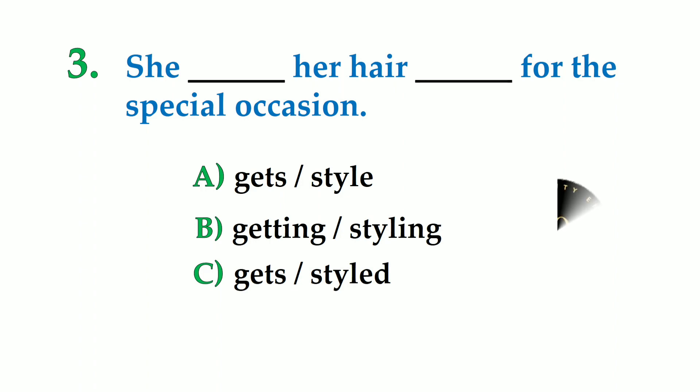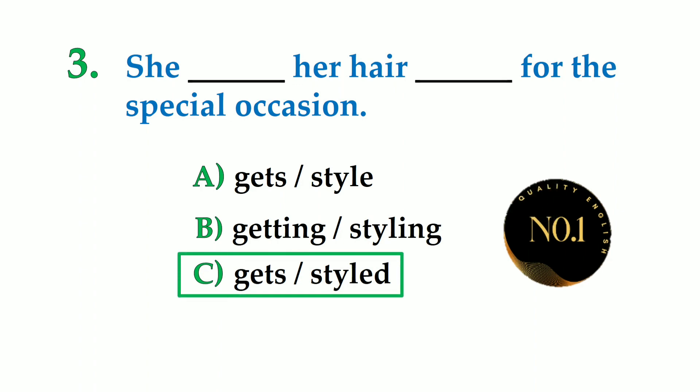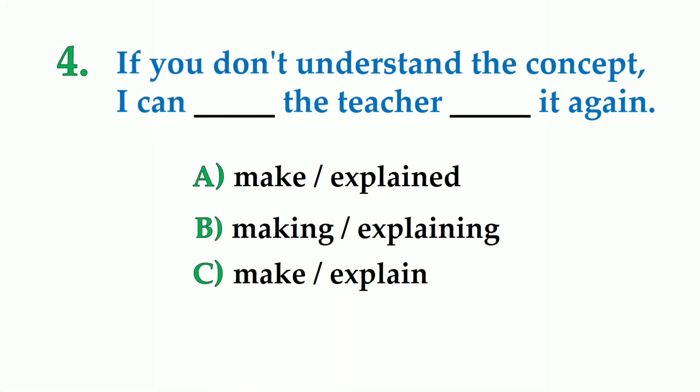Number 3. She dash her hair dash for the special occasion. A: gets styled, B: getting styling, C: gets styled. So the correct answer is: she gets her hair styled for the special occasion.